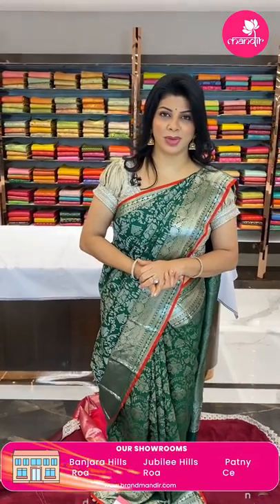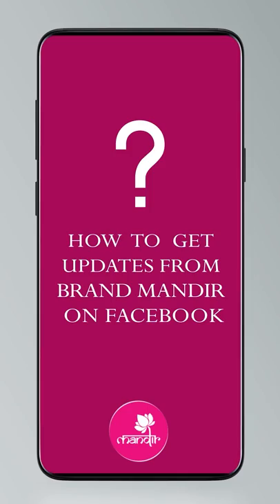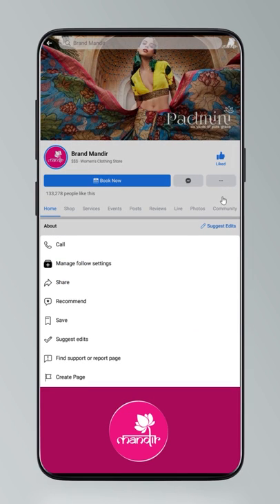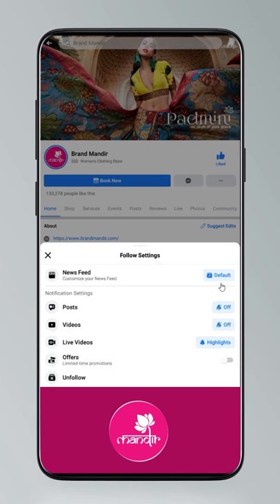Dear pretty ladies, do you know how to follow us on our digital platforms? Click on Settings, go to Manage Follow Settings, choose Favorites for newsfeed, Standard for posts, and All Notifications for videos and live videos.